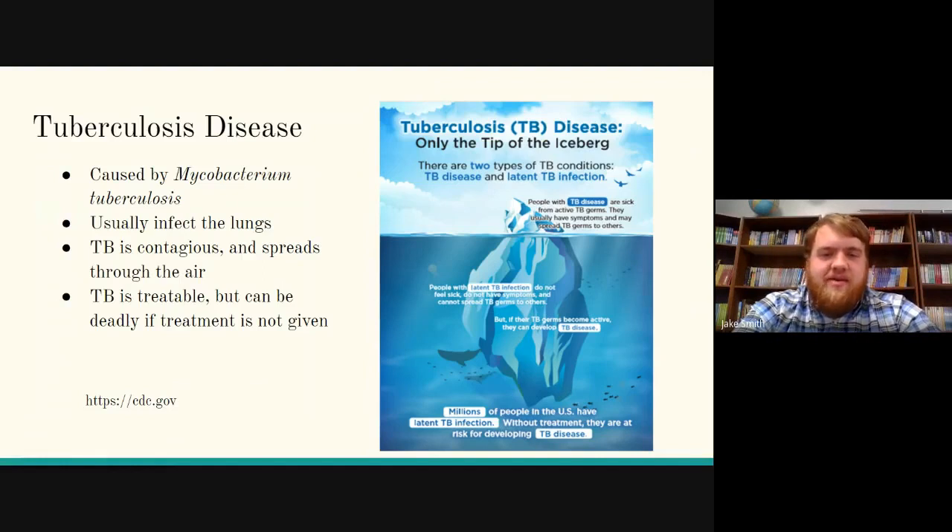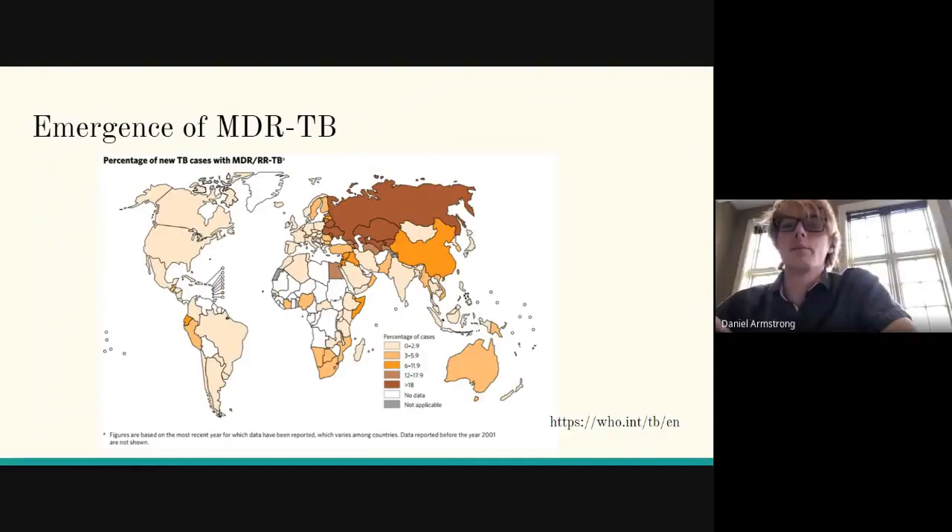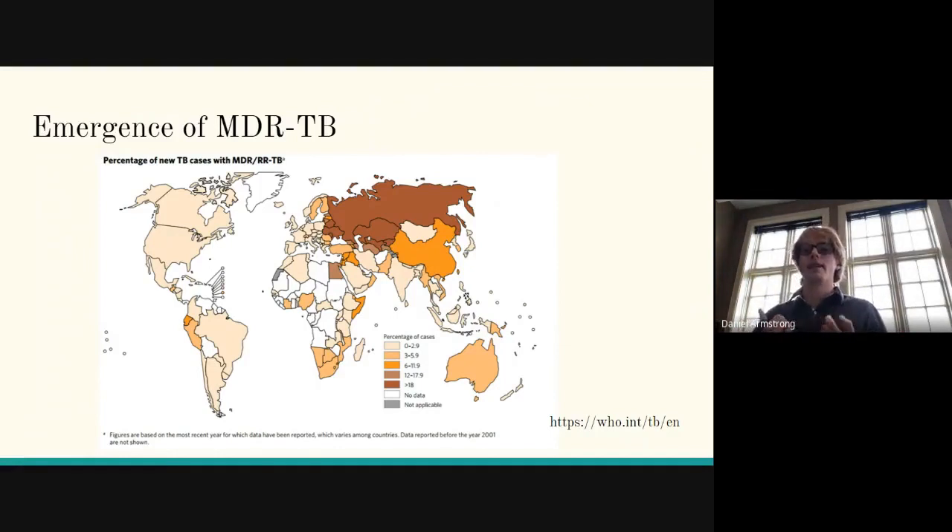This adds to the importance of our research. This map shows the emergence of multi-drug resistant tuberculosis, or MDR-TB. MDR-TB is characterized by resistance to two main antibiotics: isoniazid and rifamycin. The more these cases emerge, the less that medical professionals can do about a tuberculosis case, so it's really becoming a race to develop new antibiotics before bacteria become resistant to them.